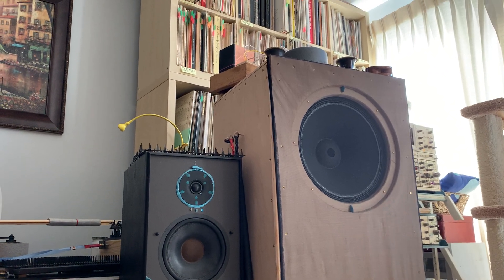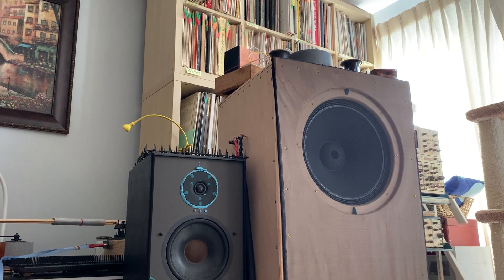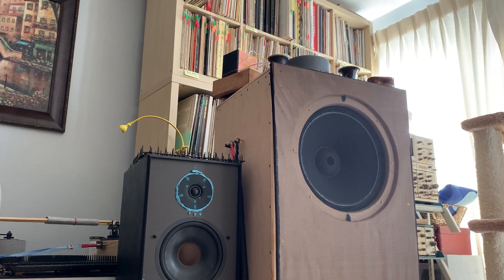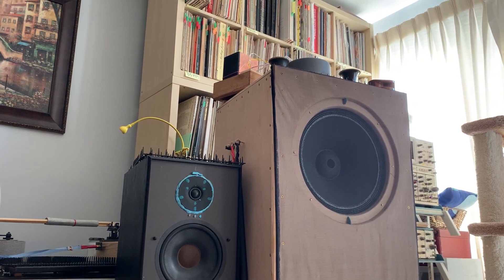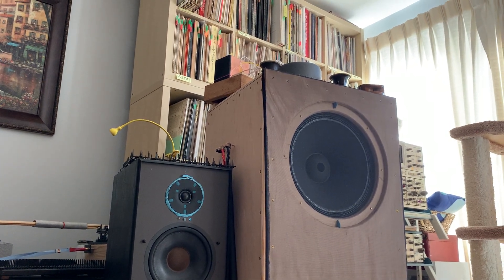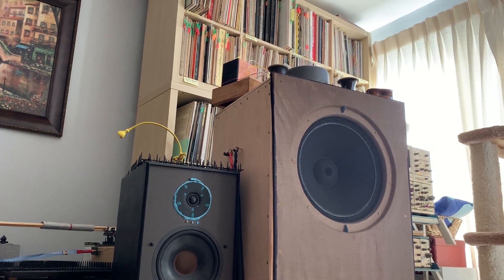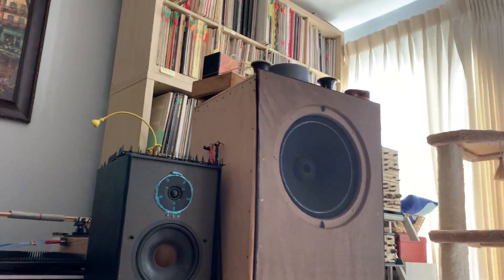Hello guys, this will be a very short video and I'm just going to give a few numbers to you. These numbers will be about ultra-efficient loudspeakers. So if you have an ultra-efficient loudspeaker, what do you think how much power do you need to drive them when you are listening to quiet music?